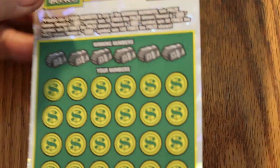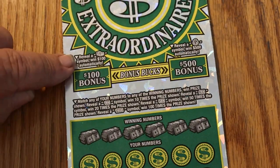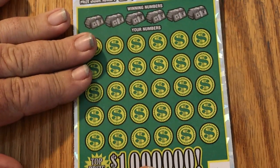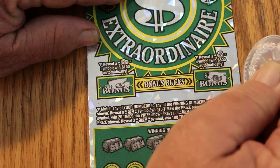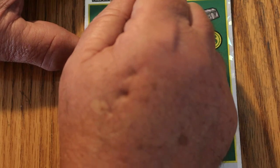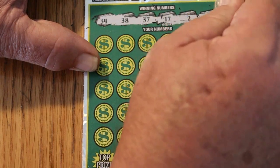On to the big big boys — ticket 13. This is a match your number game. Find a 10 times, 20 times, 50 times, or 100 times symbol. There are bonuses on top — find the stack of bills and get $100, find the money bag and get $500. Let's do the bonuses first — nope, and nope. Nothing on the bonuses.